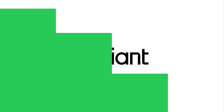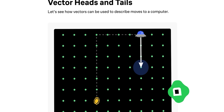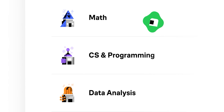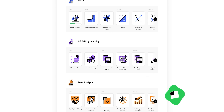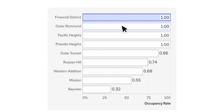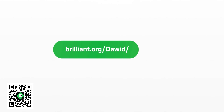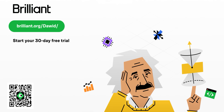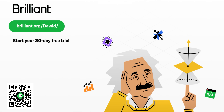Today's video is sponsored by Brilliant. Brilliant is where you develop skills by doing skills, with thousands of interactive lessons in math, data analysis, programming, and AI. Instead of doom scrolling, why not try a daily interactive lesson in one of Brilliant's new data science courses, which uses real-world data to train you how to see trends and make better decisions. Try Brilliant free for 30 days at brilliant.org/darwin, and you'll also get 20% off a premium annual subscription.